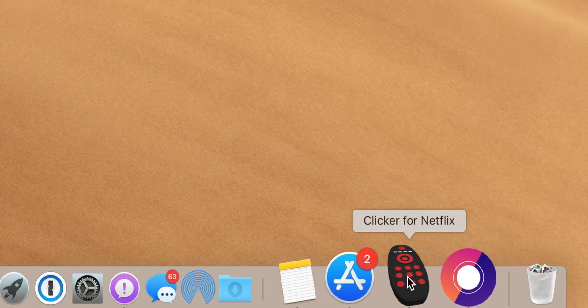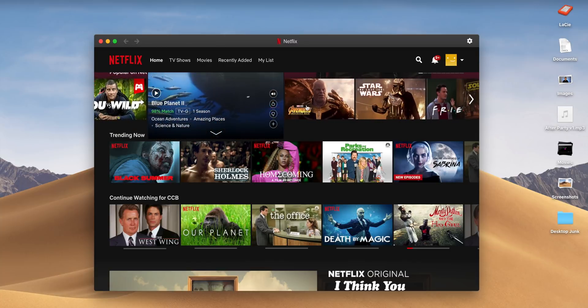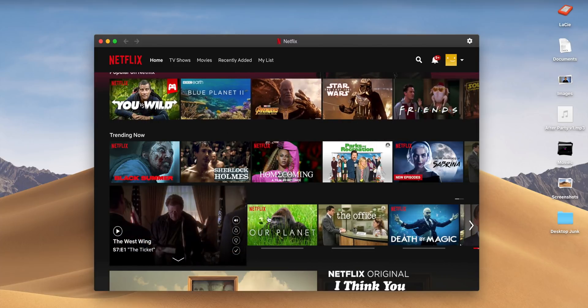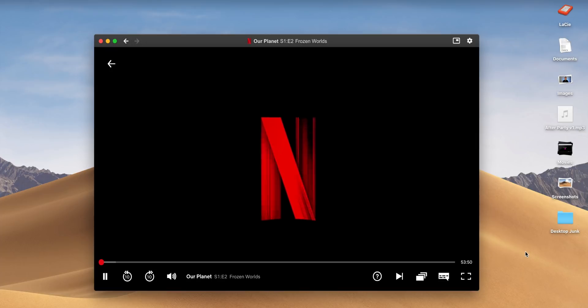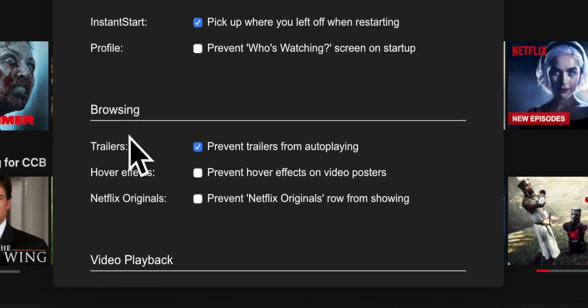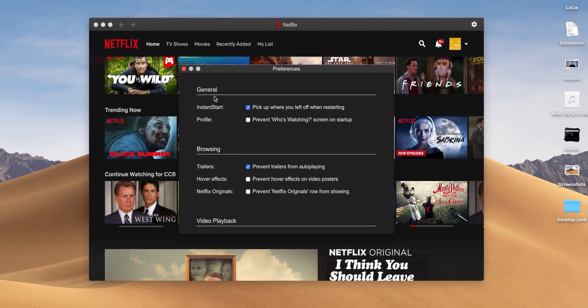If you watch Netflix on your Mac, Clicker for Netflix lets you launch it like a standalone app from the dock instead of a browser tab. You also get picture-in-picture support for multitasking, native touch bar support with a recently watched list, a drop-down menu for resuming shows, a full-screen mode, and the ability to auto-skip a show's intro. It also prevents trailers from auto-playing. It costs five dollars.